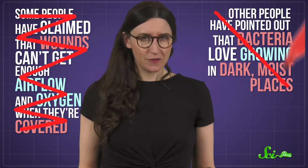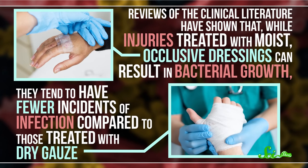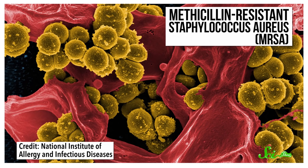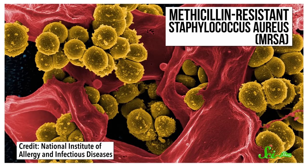But turns out, neither of these things really matters when it comes to wound healing. Wounds don't need to breathe, unlike that expensive wine you just uncorked. Wounds do require oxygen to heal, but they get everything they need from your blood. Also, reviews of the clinical literature have shown that while injuries treated with moist, occlusive dressings can result in bacterial growth, they tend to have fewer incidents of infection compared to those treated with dry gauze. That's because they create a better barrier against pathogens like the dreaded MRSA and other nasty critters you don't want colonizing an open wound.